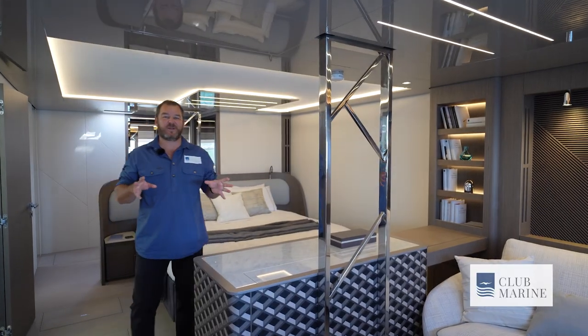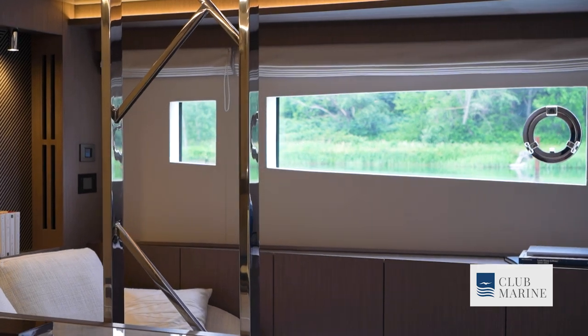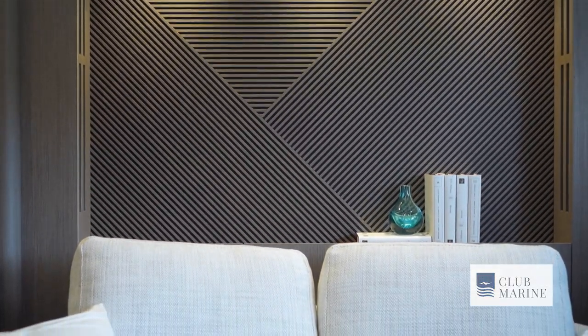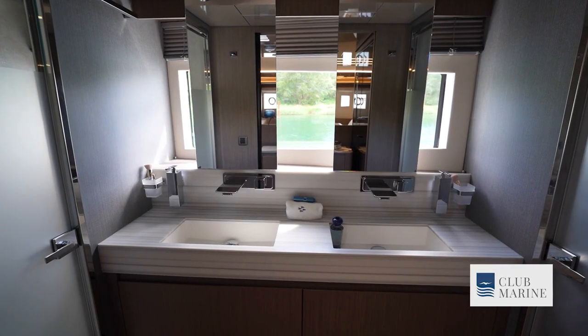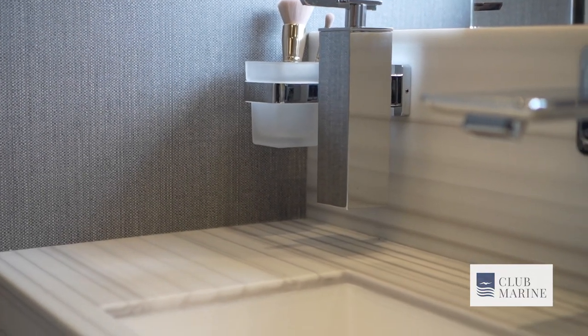The crowning glory for any owner is certainly going to be this master stateroom. It's impeccably designed, has ample head height throughout, and a full walk-around king-size bed — that's impressive. There's also a separate toilet and shower located on the port side. This is what you would call apartment living.